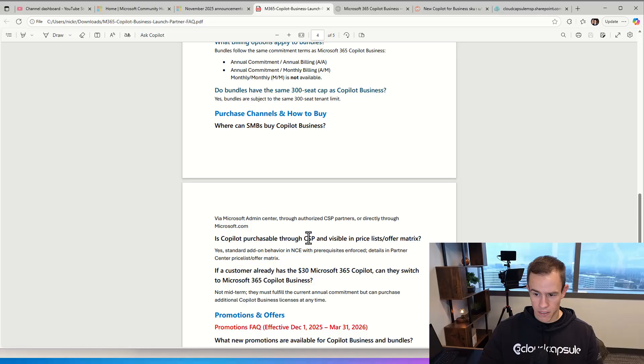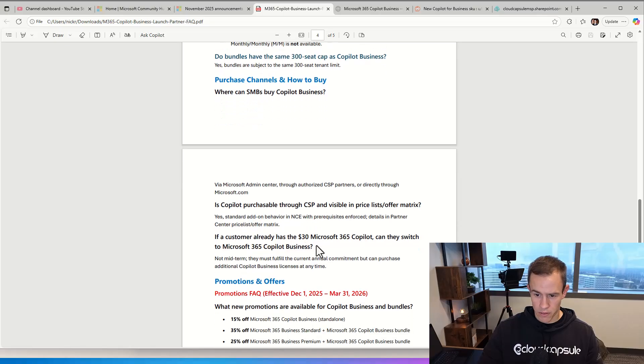The biggest FAQ is: if a customer already has the $30 per month subscription, can they switch to Copilot Business? The short answer is no — they can't switch midterm. There's no conversion path available. They have to fulfill their existing commitment, but at renewal, you can convert them over. It won't inhibit you from buying additional seats on Copilot Business, and it'll still work the same — but you can't convert to get the new price point midterm.